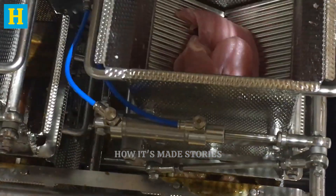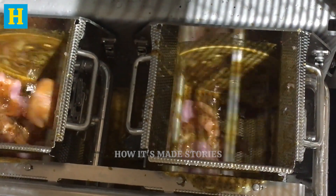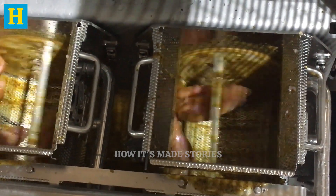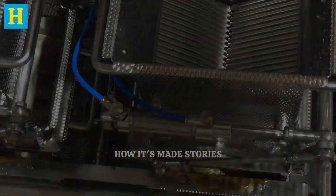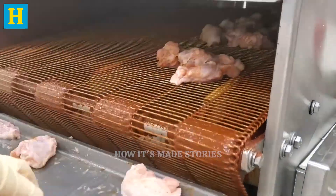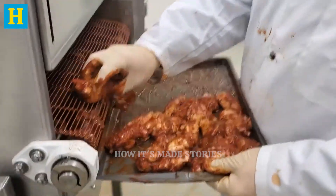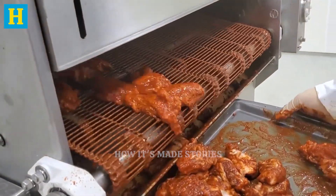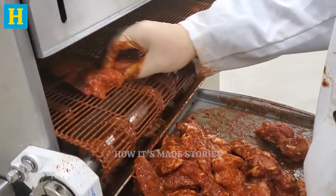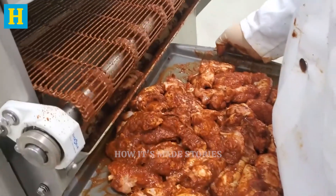The marinades often include a combination of natural ingredients such as herbs, spices, oils, and sometimes a touch of vinegar or citrus juice to help tenderize the meat. This process not only improves the taste, but also helps retain moisture, ensuring the turkey remains juicy during cooking. The marinating process is carefully timed, typically lasting several hours to allow maximum flavor penetration. Advanced marinating equipment ensures consistency across large batches, maintaining the same level of quality in every piece.